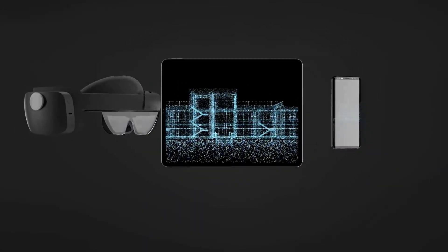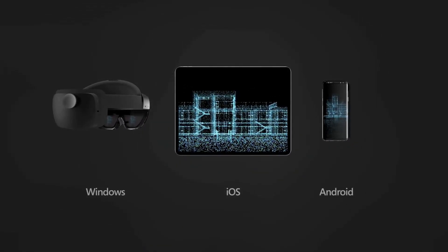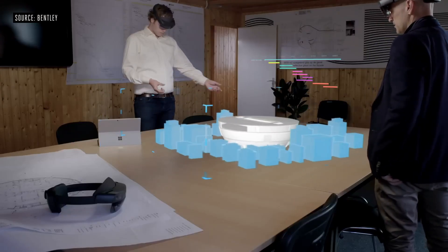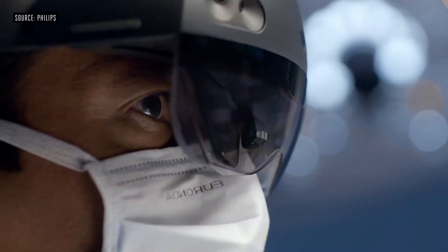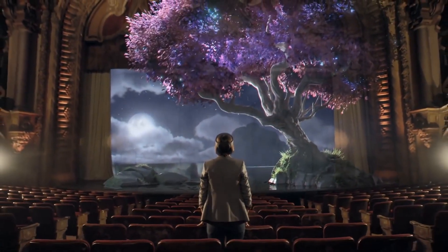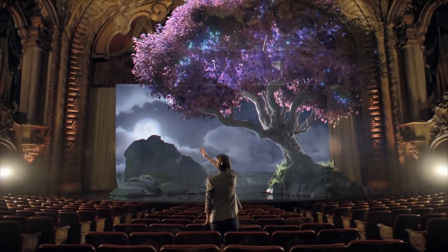The HoloLens 2 has a wider field of view than the original, which means you can see more of the digital content overlaid on the real world. It's also more comfortable to wear with an adjustable headband. You can use gestures to manipulate objects in the digital space, or use voice commands to control the device.